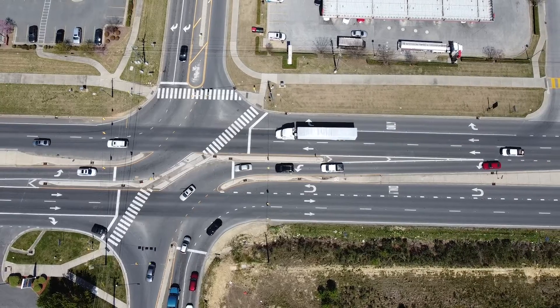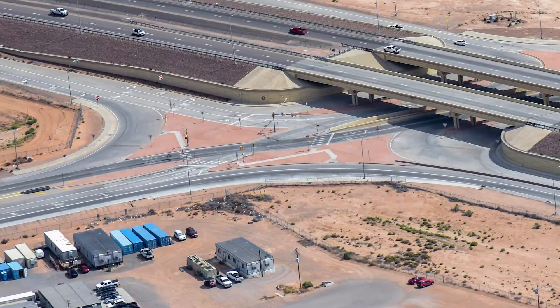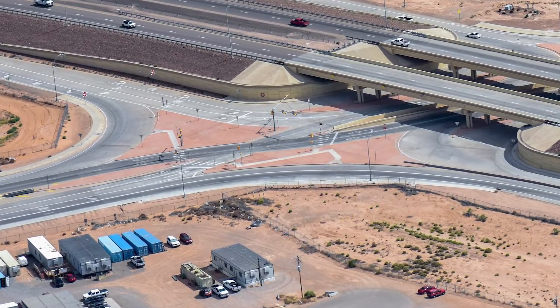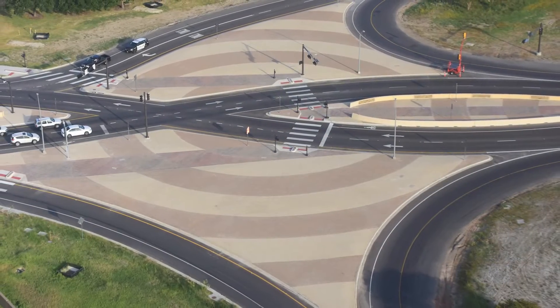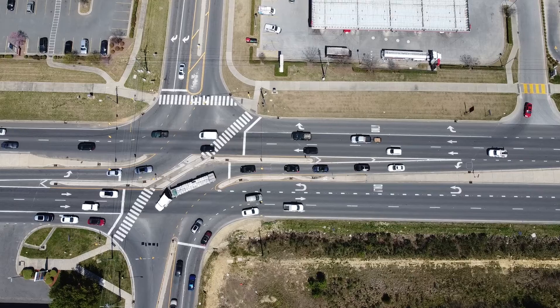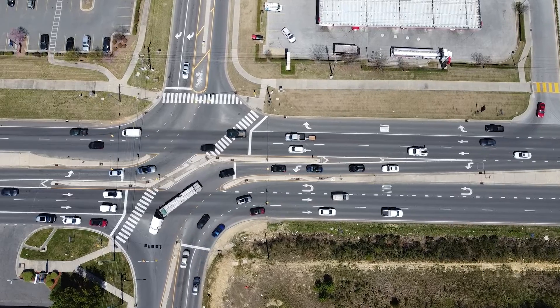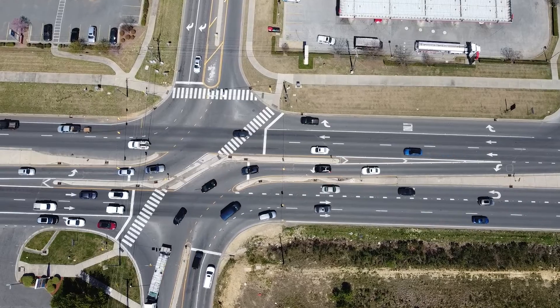Innovative intersections is a term that's been around for a while, and it covers a wide range of non-standard intersection designs where the goal has been to reduce the conflict points and to reduce the severity of crashes that occur at a typical four-leg crossing intersection. There's another broad category called innovative or alternative intersections, and one thing they have in common is that their design characteristics tend to accommodate left-turn traffic in different ways than a traditional intersection does.